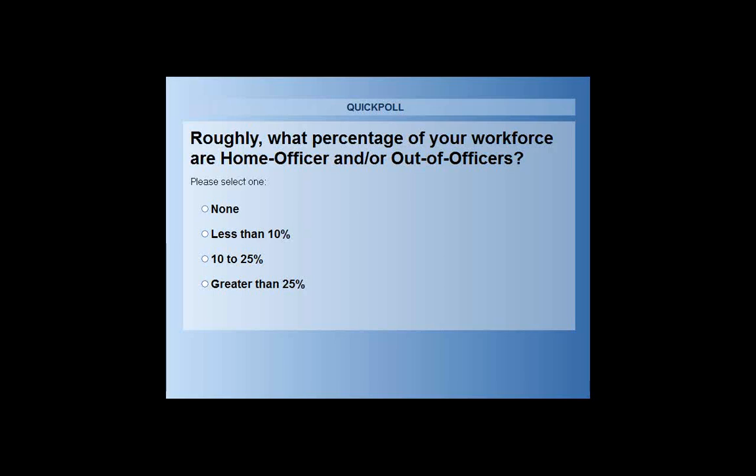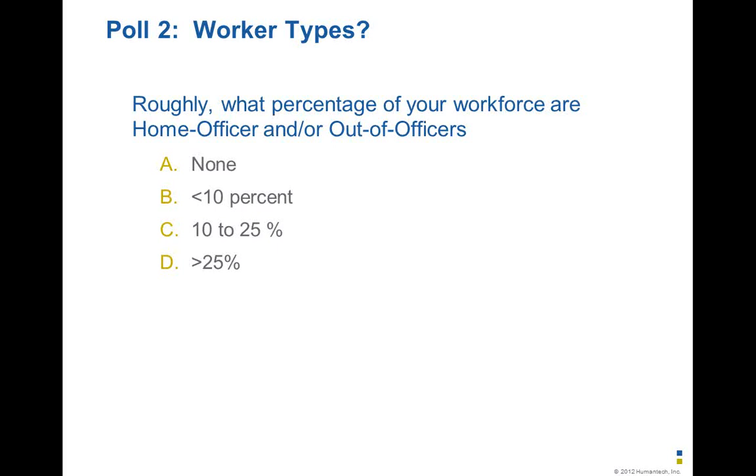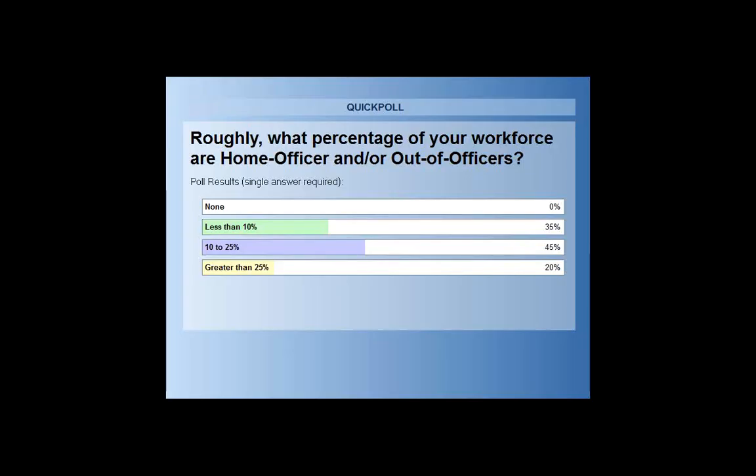That creates an interesting dynamic — we know how to work this relationship from a facilities and equipment standpoint, both from a consulting or scientific foundation and from an experienced one. I've even had to figure out how many pillows I need to sit on Hampton Inn chairs to get myself to a comfortable working height. The poll results show that 35% said less than 10%, 45% said 10% to 25%, and 20% of people said greater than 25%.